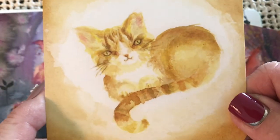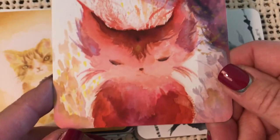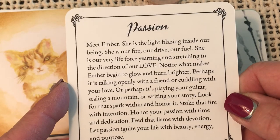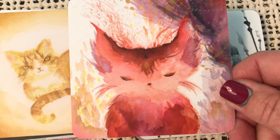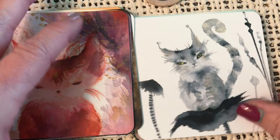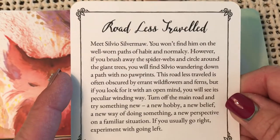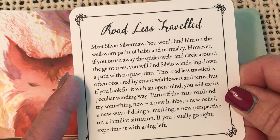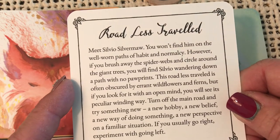Another resilient alley cat there. Beautiful — look at that picture. Passion — meet Ember. She is the light blazing inside our being. She is our fire, our drive, our fuel. She is our very life force, yearning and stretching in the direction of our love. Passion — great color for a passion kitty. The Road Less Traveled — meet Silvio Silvermaw. You won't find him on the well-worn paths of habit and normalcy. If you brush away the spider webs and circle around the giant trees, you will find Silvio wandering down a path with no paw prints.